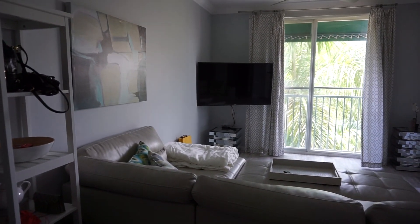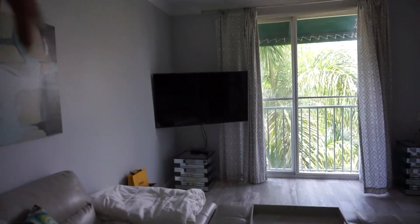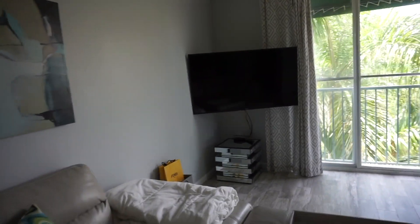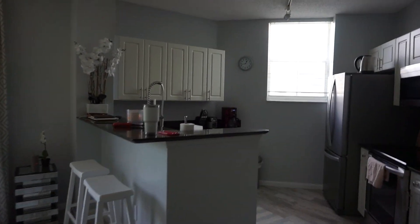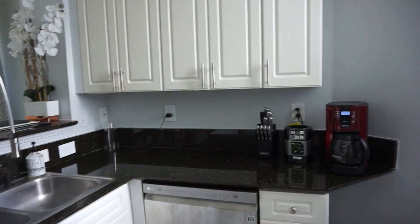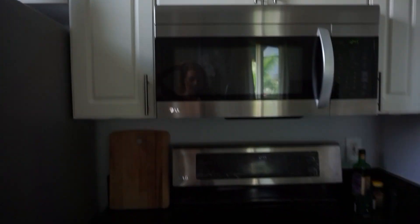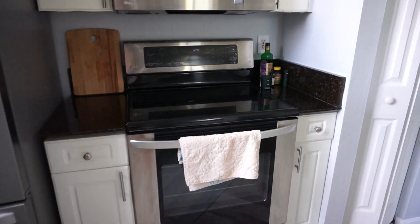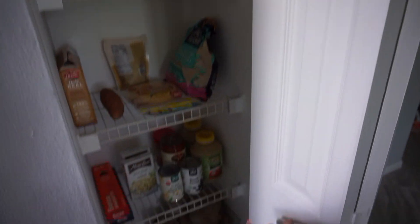Coming over here I have obviously the couch and then a TV and that's basically it. It's very plain Jane. Over here is the kitchen — I really really like this kitchen. It's like the perfect amount of space. Sink, dishwasher which is really nice, a blender, coffee, fridge, microwave, oven — literally everything I would need. This is my very small pantry but it's perfect for just one person.